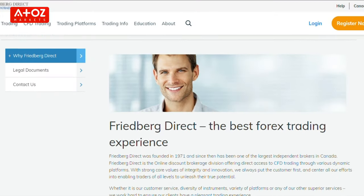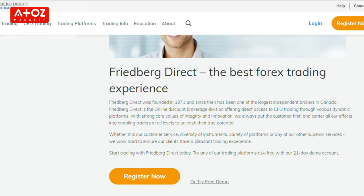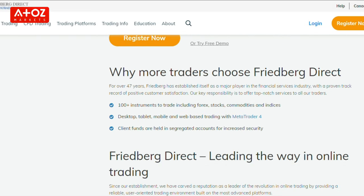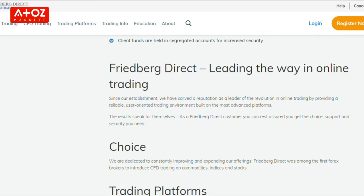Our next broker is Avatrade. Established in 2006, Avatrade is among the safest forex trading companies currently providing services in Canada. Avatrade provides forex and CFD trading services in Canada through Freidberg Direct, the online discount brokerage division offering direct access to CFD trading through various dynamic platforms.